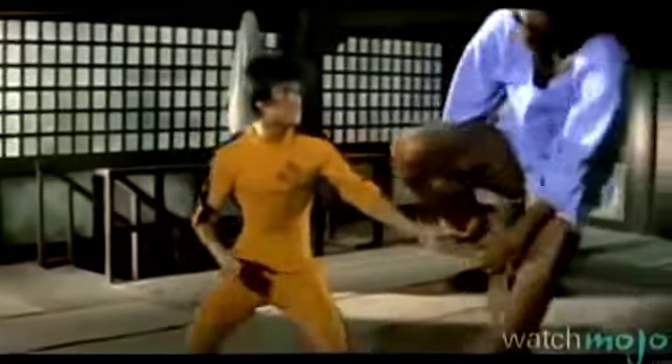Number 7: The Giant, Game of Death. It's yellow jumpsuit time. In a high point of this posthumous film, Lee battles the shades-wearing, 7'2" basketball player Kareem Abdul-Jabbar. At 5'6", Lee looks positively dwarfish next to his opponent. As has happened in every kung fu movie ever, the smaller Lee manages to use his opponent's size against him and leaves him breathless.